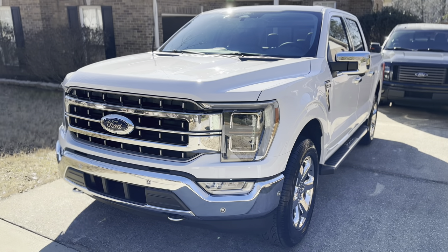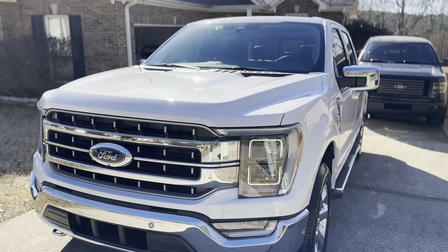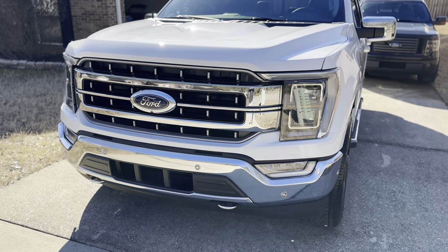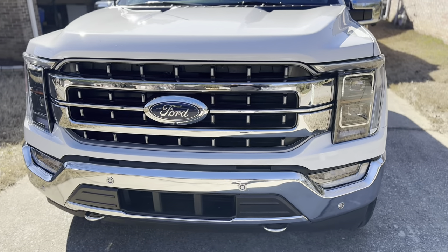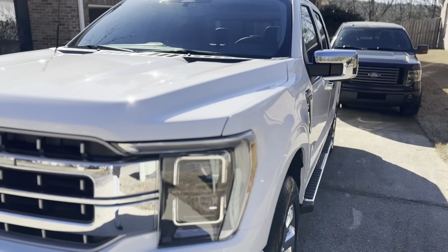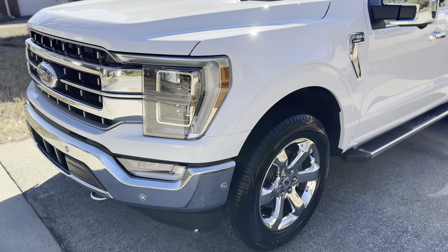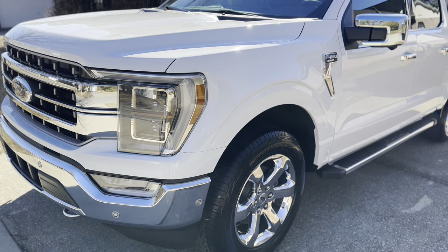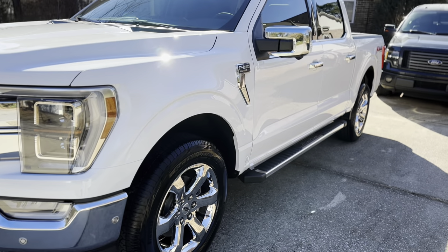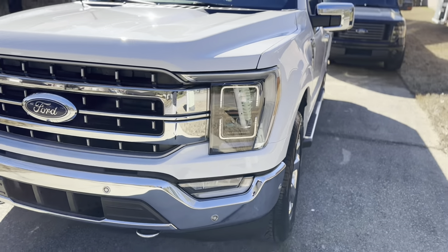I did their signature package, which is basically the whole front end — full hood, headlights, front end grille, bumper, mirror caps. I also had them add the fenders, which is normally part of their higher-end package, the Insane Package I believe, which also includes the rockers. But I didn't do the rockers — Chase suggested that my running boards may help protect most of the rockers, so we'll see how that goes.